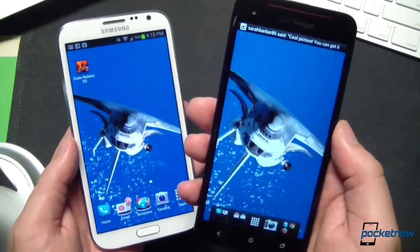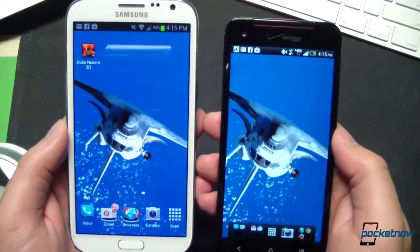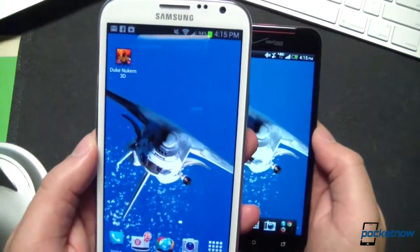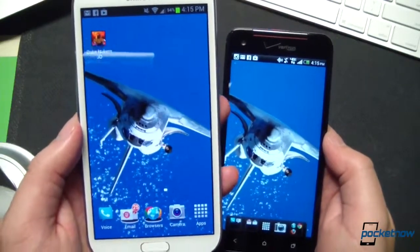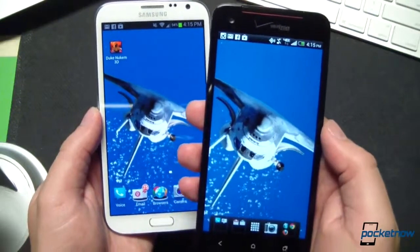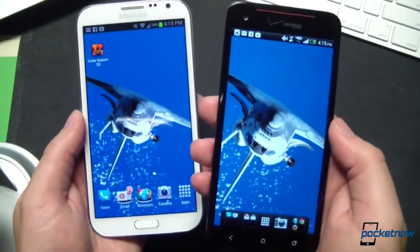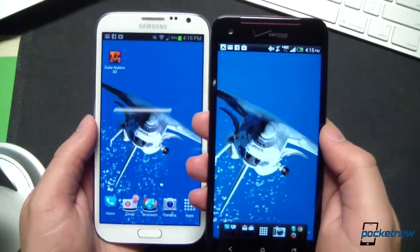The Droid DNA's panel is truly remarkable. Another thing you can hopefully see is the color difference, with the Note 2's Super AMOLED screen really amping up that saturation—and this is even in standard display mode—while the DNA keeps things much more even, much more true to life on its SLCD3. That is, I assume true to life. I have not been to space yet.